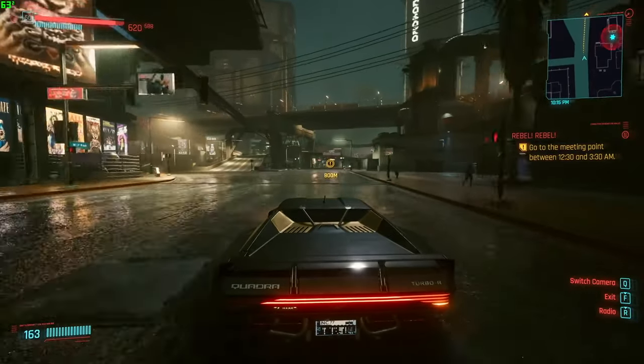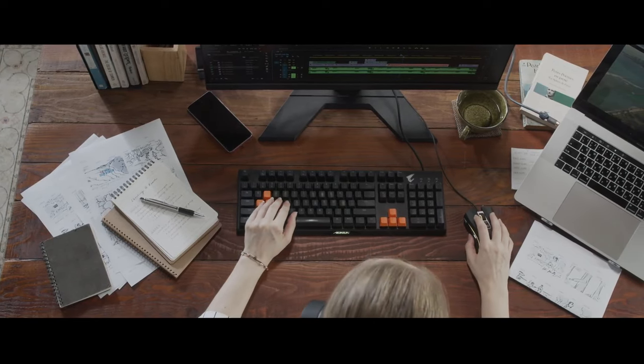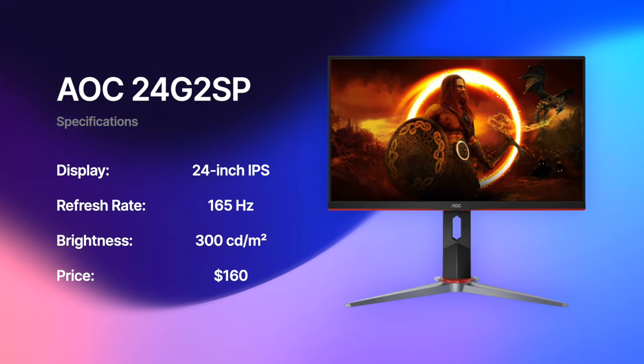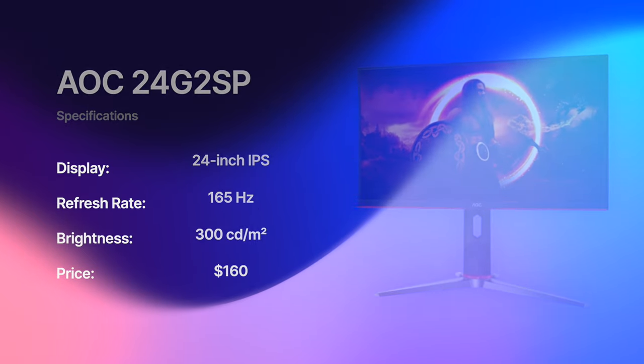If you want to get a cheaper monitor that is good for casual gaming in combination with office or schoolwork, then the 24 inch AOC 24G2SP is the best option I can recommend. It is priced around $160 and features a 165Hz IPS display with great response performance in its class.